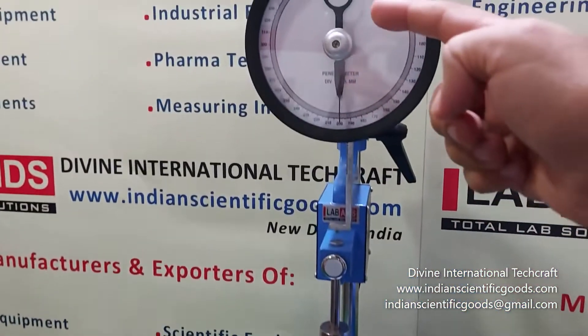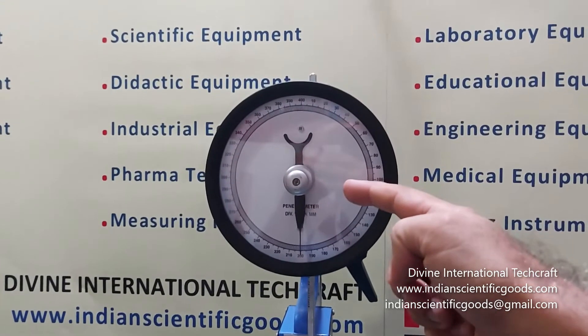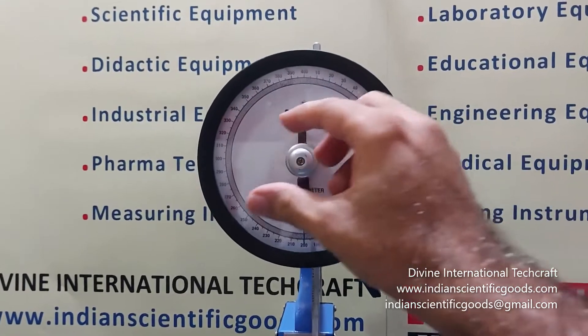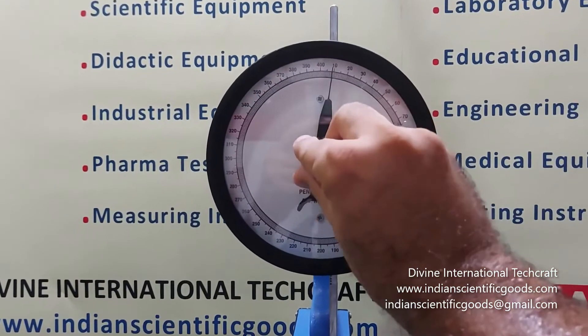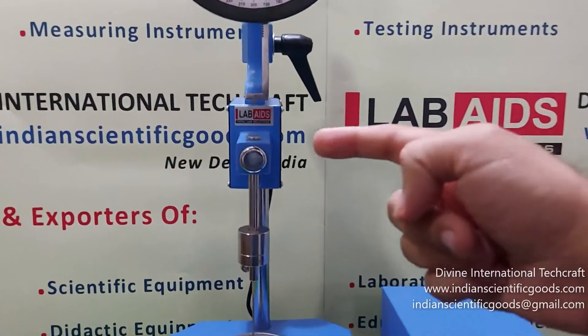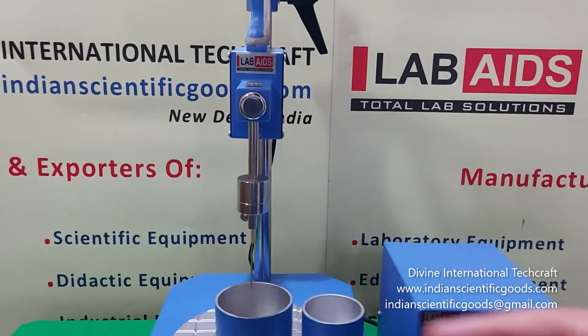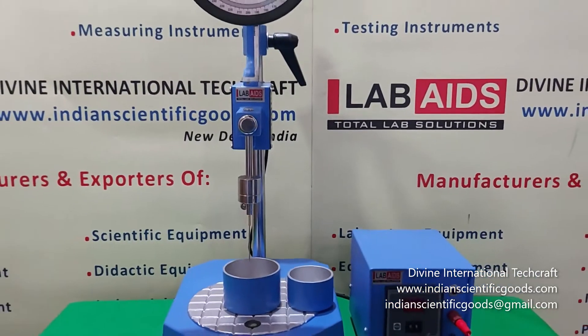A rack and pinion and pointer assembly provides fine adjustment of needle or cone tip to the sample. The analog penetration gauge is graduated in 400 divisions of 0.1 mm, corresponding to 40 mm penetration. It incorporates a clutch mechanism which makes reading of penetration and subsequent resetting a simple and accurate operation.